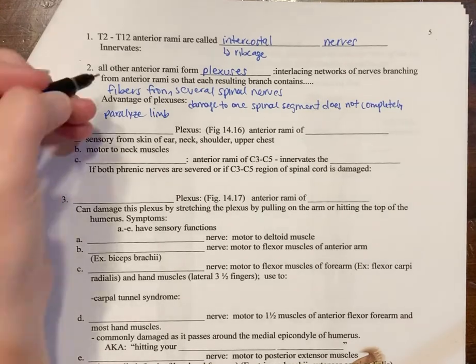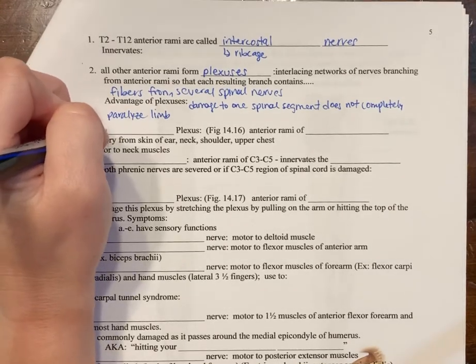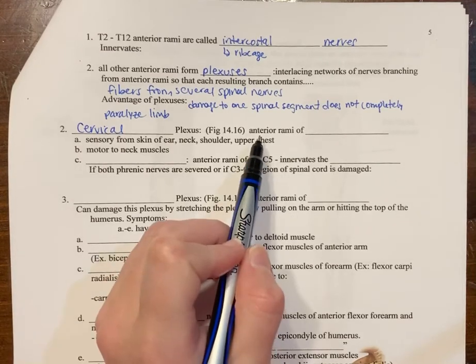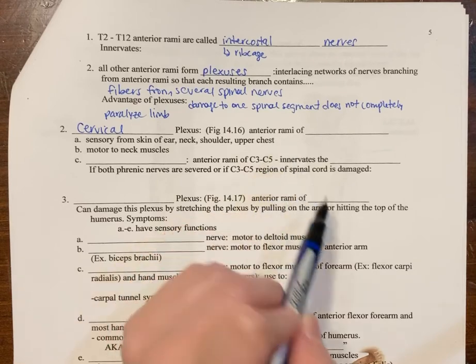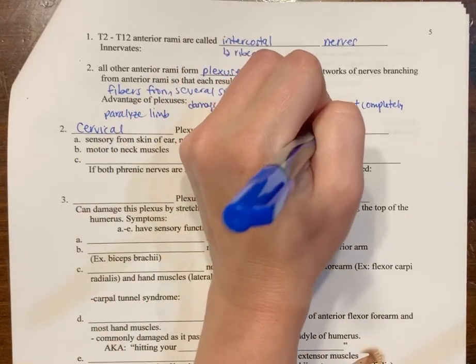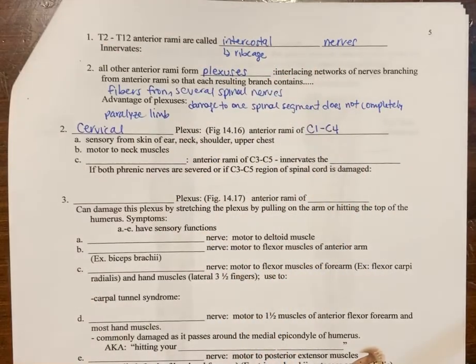The first plexus is the cervical plexus, which comes from the anterior rami of C1 to C4 — the cervical region or neck region. You'll cover these plexuses again in AP2 when you discuss muscles.